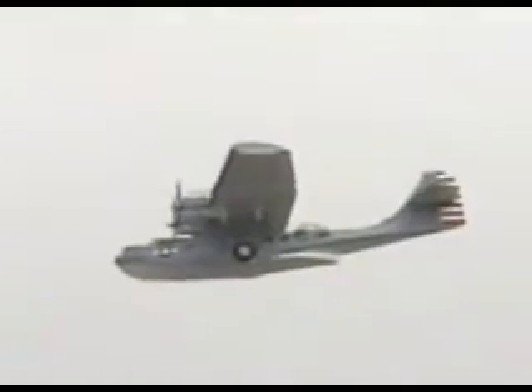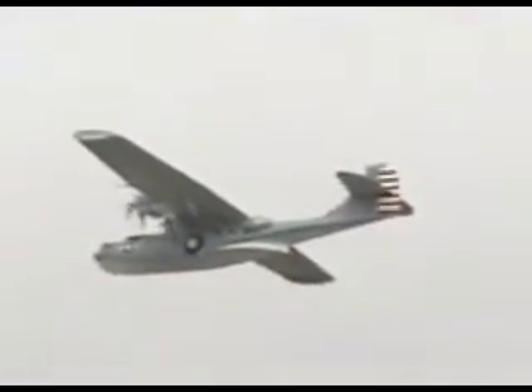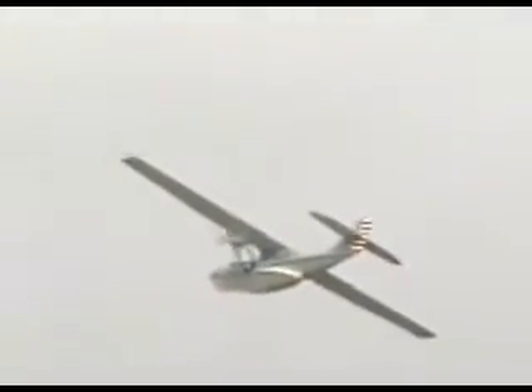Now the Catalina — obviously it's not very fast, it's not very sexy or glamorous, but it's doing a very important role. Not only in that long-range scout capability, but if a fighter pilot got shot down, there was a PBY like that that went out and found him, landed, and plucked him out of the water.